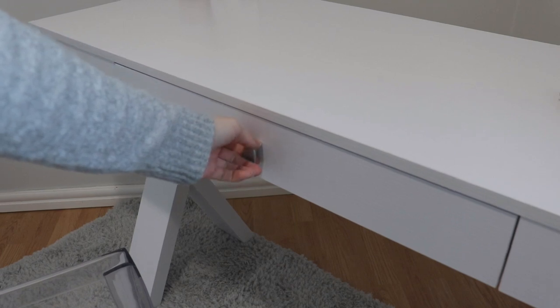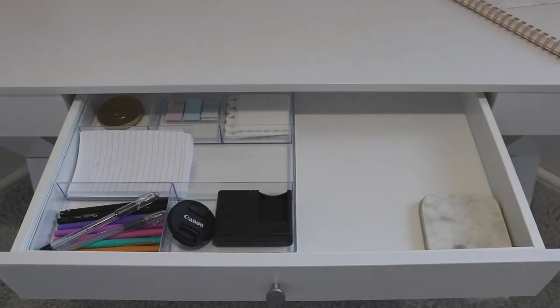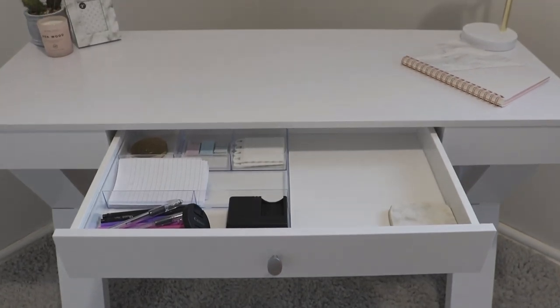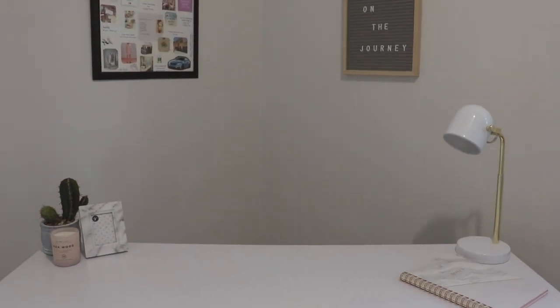Inside the desk I have a basic acrylic organizer that holds my scrap paper, some pens, a marble coaster, the charger for my camera battery, and usually my calendar. It was important for me to have a drawer in my desk so that I could keep the workspace of the desk as clutter-free and simple as possible.